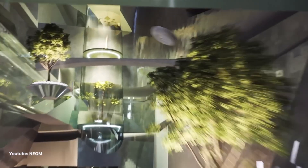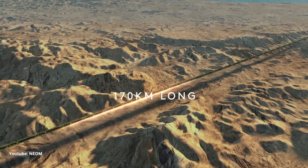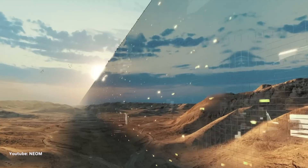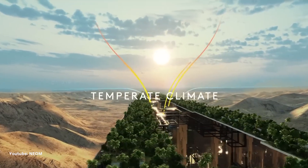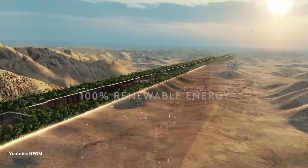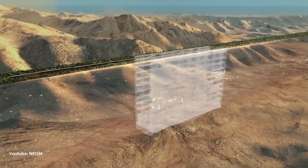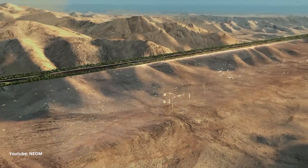Now let's talk about The Line. This is not your ordinary line — it's a 170-kilometer-long linear urban development. It's designed to be an entirely new way of living and working, with cutting-edge technology integrated into every aspect of life. It's not just a transportation system; it's a backbone that supports the entire NEOM city.